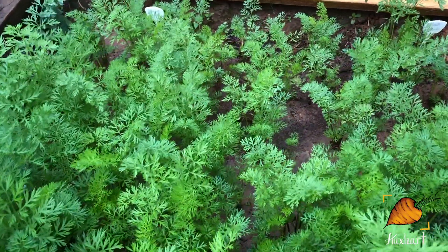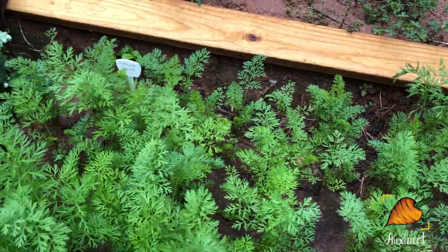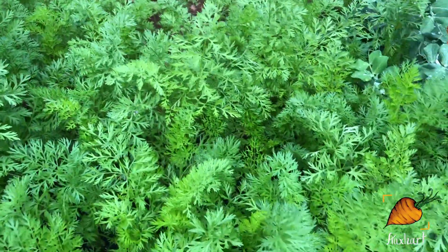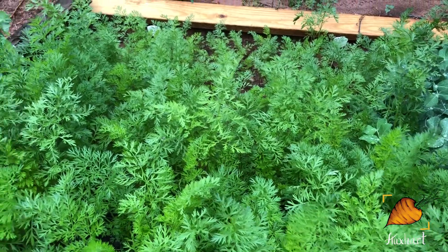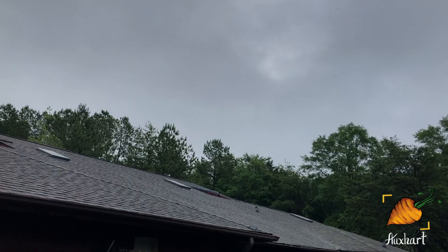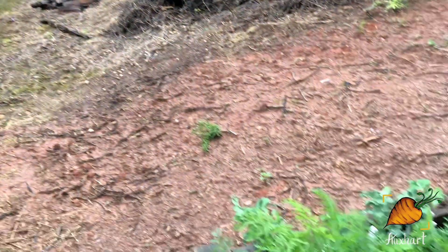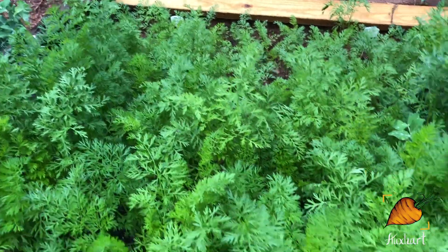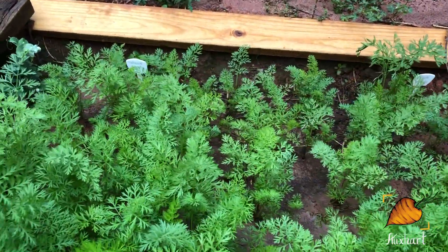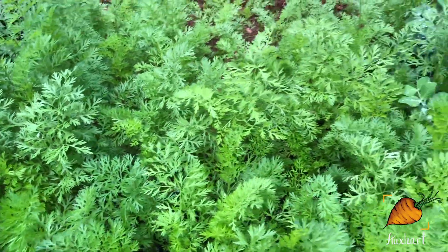We still have some bare spots in the back. I don't understand why the carrots on this side of the bed are taking so much longer than the carrots on the other side. There's no real shade issues — this is where the sun comes from in the mornings, you can see it behind the clouds right there. So I don't know why there would be any weird shade issues keeping the carrots in the back from growing as fast as the carrots in the front.